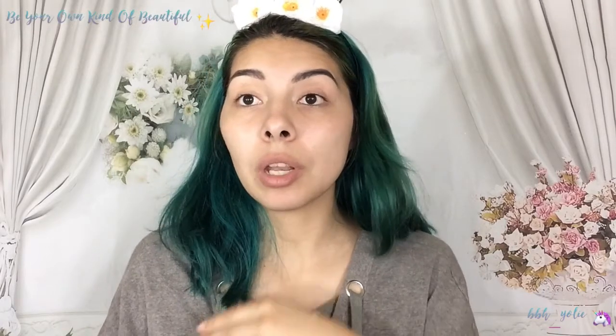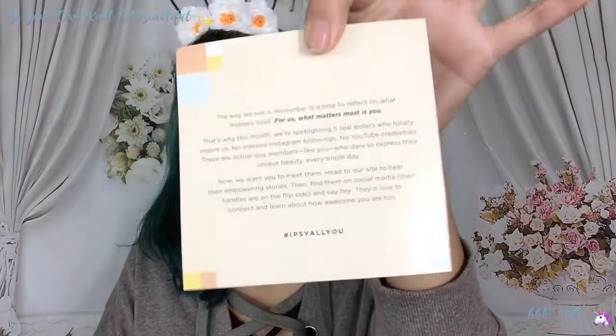Okay, so first we're going to jump into the Ipsy bag. I open up all the items and show you, and then we're also going to try them out. This is the November bag — I got the mustard color. I love this bag, it's so cute. You can use this as like a purse as well. Inside this month's card says 'all you.' It says the way we see it, November is a time to reflect on what matters most. For us, what matters most is you.